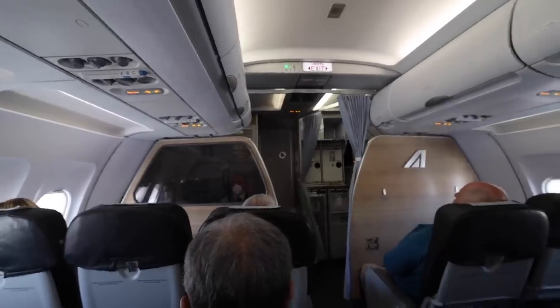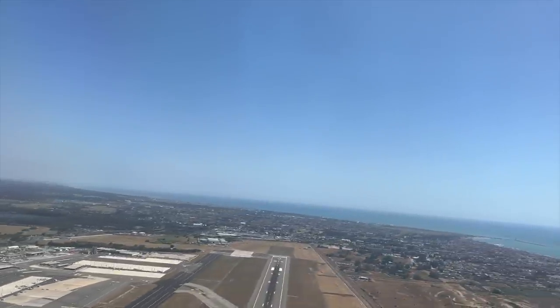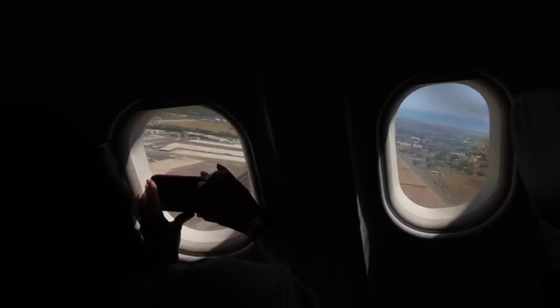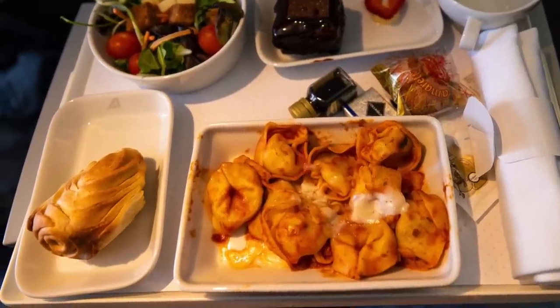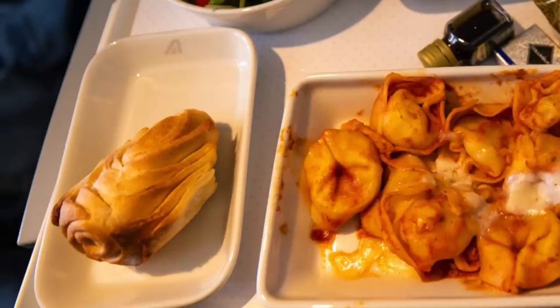There are 20 people in business class and I'm guessing 125 plus in economy. How will the Italian catering stack up to the French catering, which on the flight here was sensational? Lunch has arrived and it is a tortellini. The salad was good, the bread roll was a bit dry, and if you like marzipan you'll love this little amaretti treat.